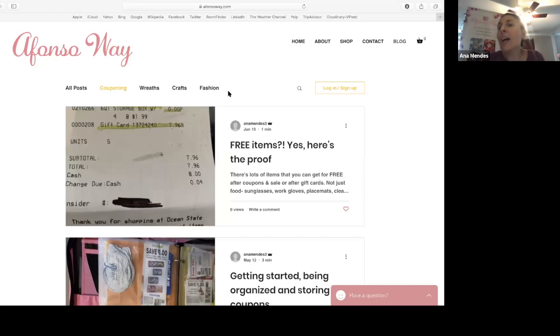Some of you may have heard of Honey — it's a program that when you're online shopping, it alerts you to extra savings. RetailMeNot is another one for online shopping. There's also CouponPal.com and CouponNetwork.com. There are so many places, even on Pinterest — if you go on Pinterest and look up saving money with coupons, there's so much information out there.